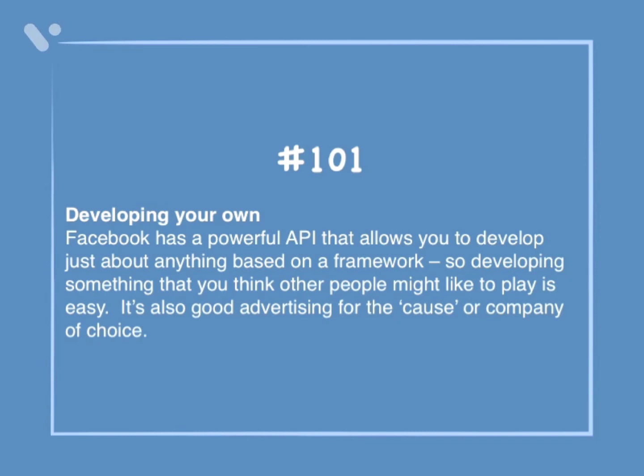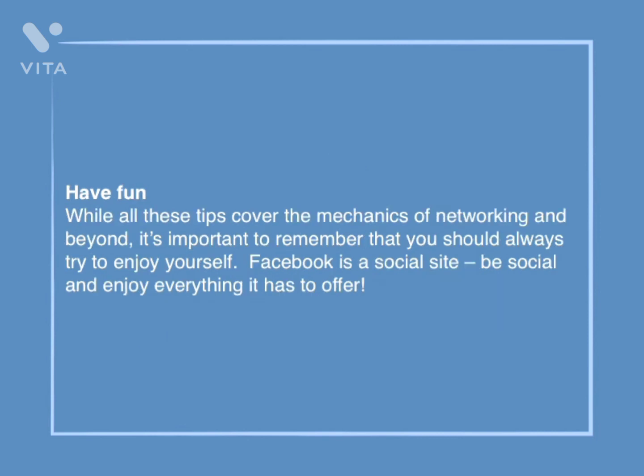Number 101: Developing your own. Facebook has a powerful API that allows you to develop just about anything based on a framework. Developing something that you think other people might like to play is easy, and it's also good advertising for the cause or company of choice. Have fun. While all of these tips cover the mechanics of networking and beyond, it's important to remember that you should always try to enjoy yourself. Facebook is a social site — be social and enjoy everything it has to offer.